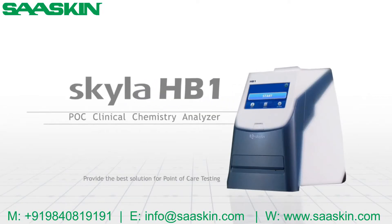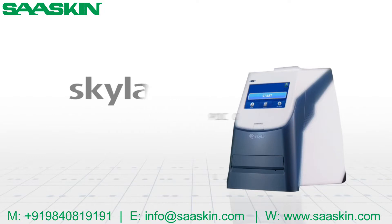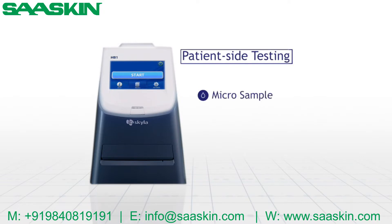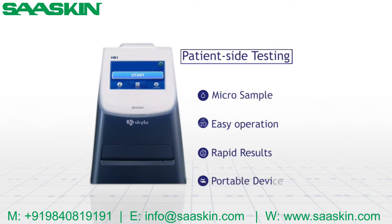Skyla HB1 POC Clinical Chemistry Analyzer provides the best solution for point-of-care testing. The device includes patient-side testing features of micro 200 microliter sample for a test, easy operation, rapid results, and portable device.